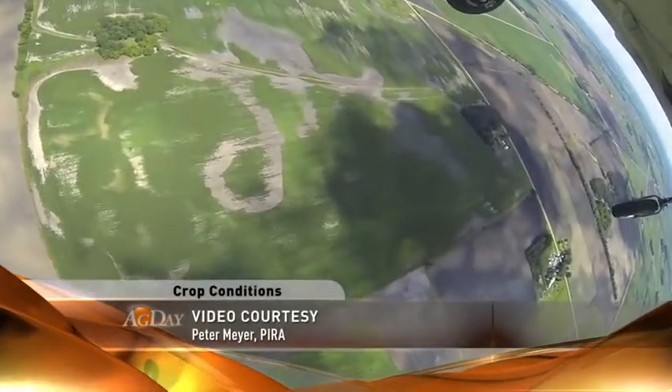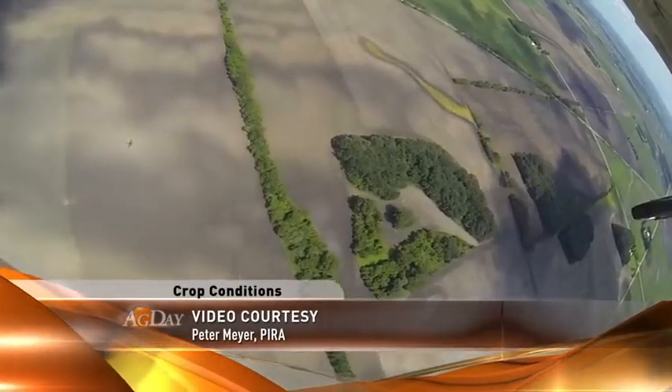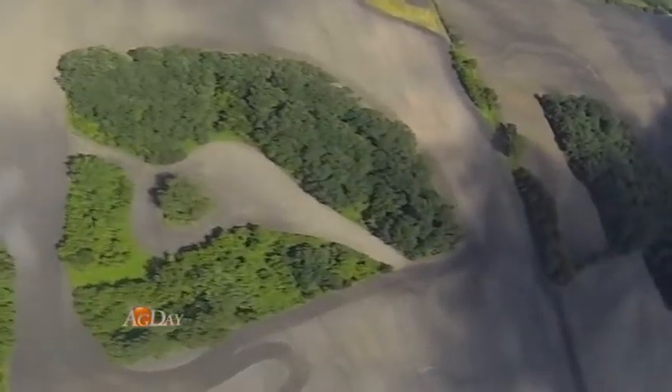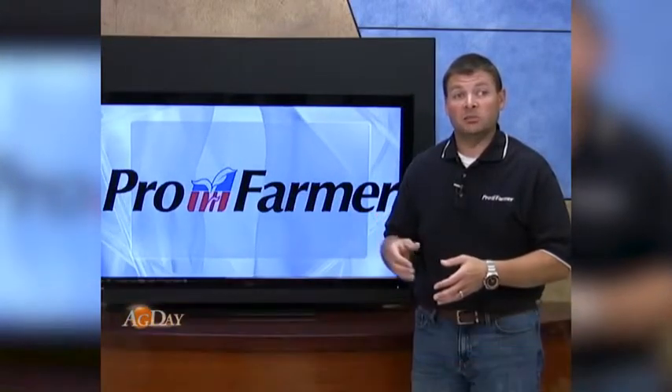Bare soil, large holes in the middle of lush green fields, an inconsistency stretching for miles. This is an aerial view of northern Iowa and southern Minnesota and proof of what too much rain can do. The pounding rains, the saturated soils, the late plantings, and then the mudding it in in a lot of cases led to these problems.